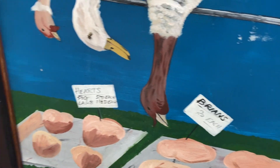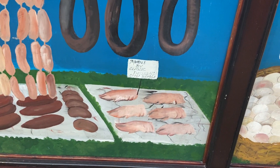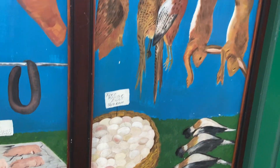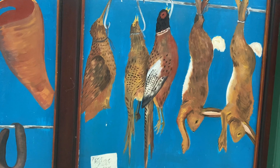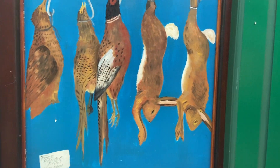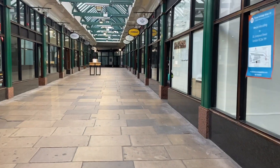Brains, hearts. You've got your pheasant and partridge, some hares. There's not one for the vegetarians, methinks.